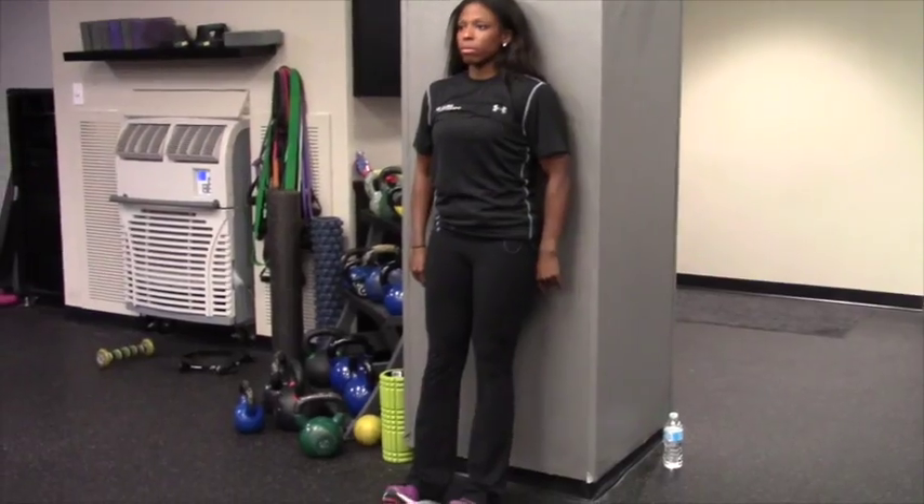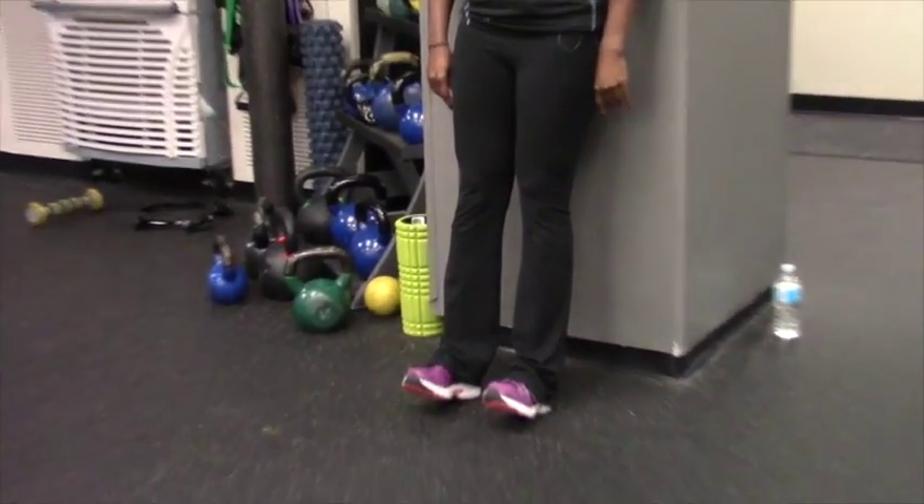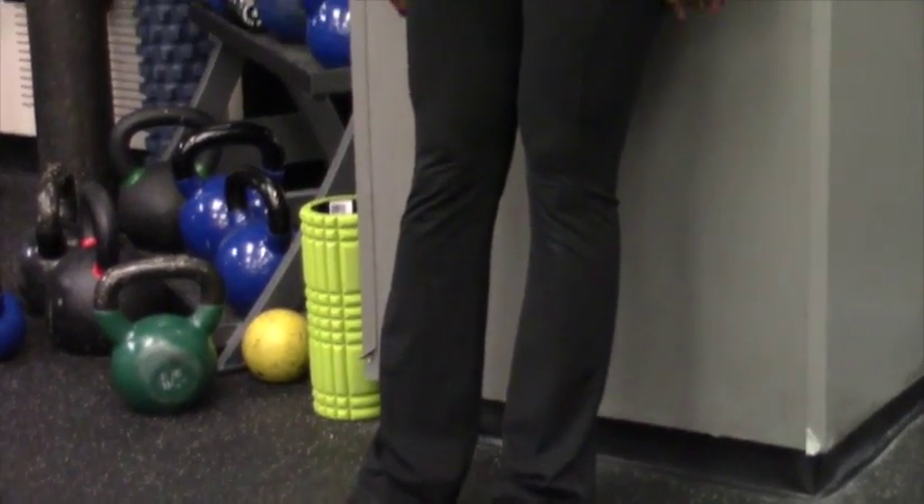The third exercise is toe raises. Lean against the wall, step your feet out approximately a foot away, and slowly lift your toes as high as you can towards your knees, then back down.